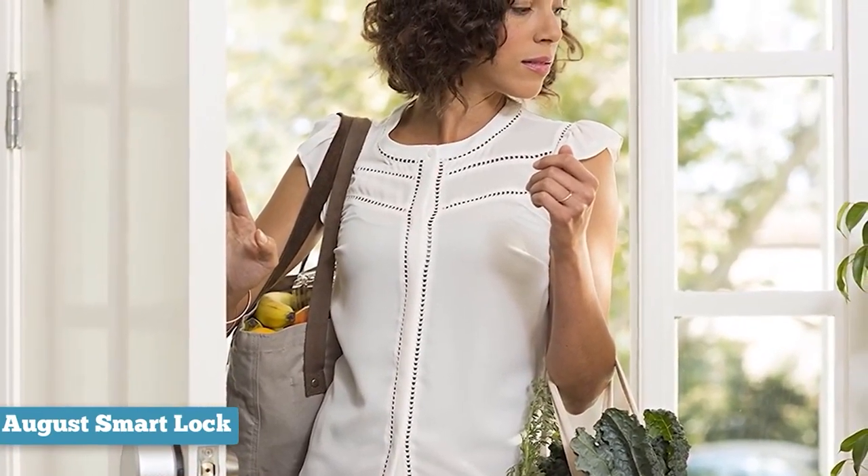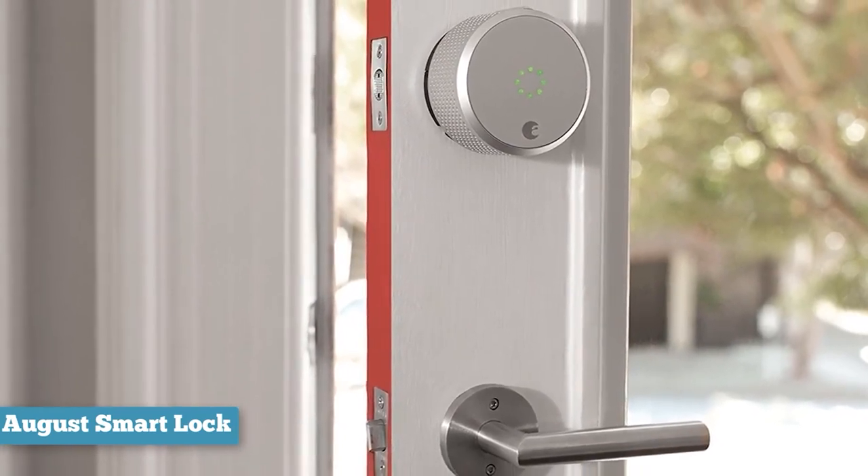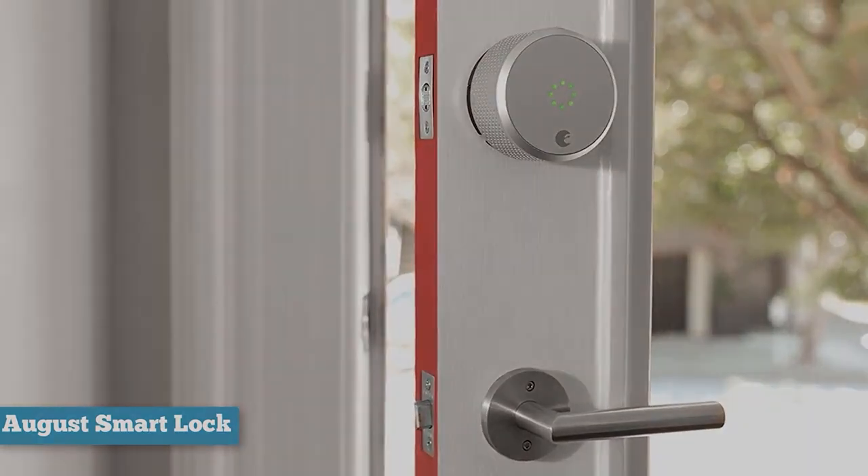To summarize, if you're a renter who wants a smarter home but isn't allowed to swap locks, or if you like your current deadbolt but want keyless entry and remote control, we recommend the August Smart Lock.